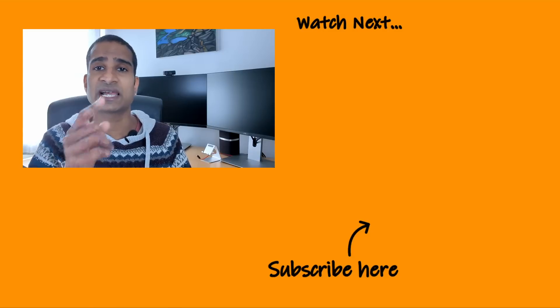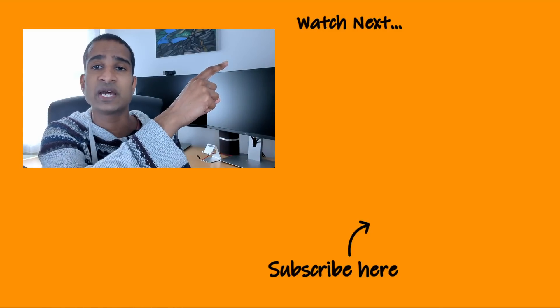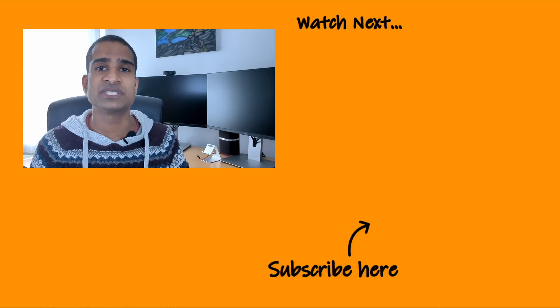I hope you found that useful. If you've got an electric car, solar panels and/or a battery, you'll definitely want to check out this video over here to find out which energy provider could give you the highest annual savings. Thanks for watching and I'll see you in the next one.